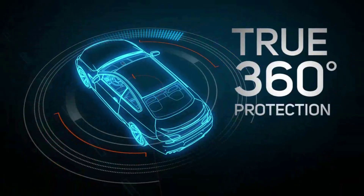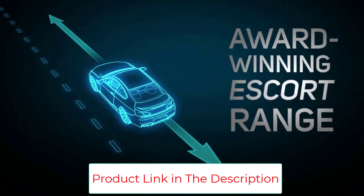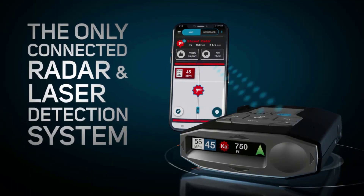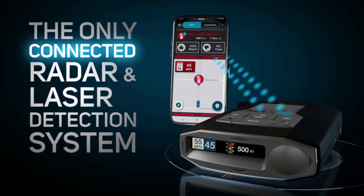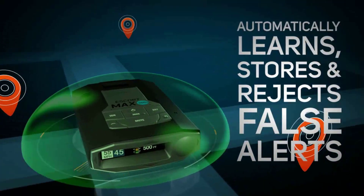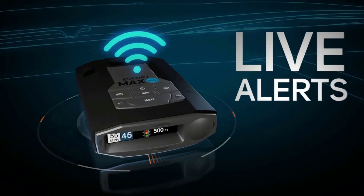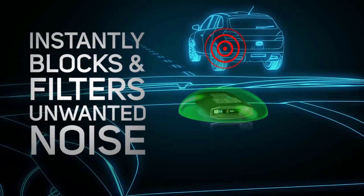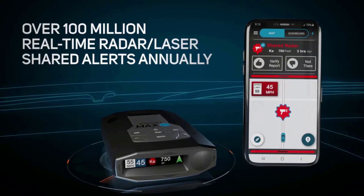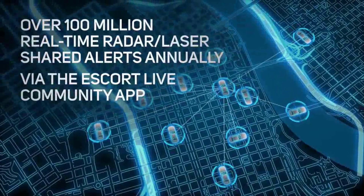Auto-learn technology customizes radar detection to your driving style. GPS intelligence, IVT filtering, and auto sensitivity come together to eliminate false alerts by learning your route and varying sensitivity with your vehicle speed. The Escort Live app lets you join a community of drivers and enthusiasts that share and receive over 100 million alerts every year, including red light and speed camera locations, speed limits, live traffic updates, and police radar.